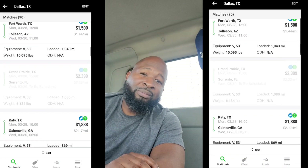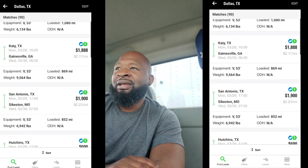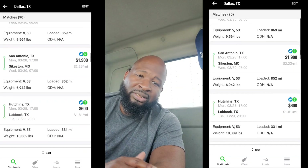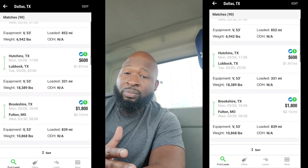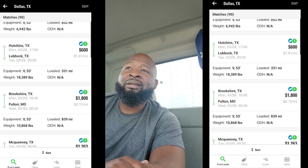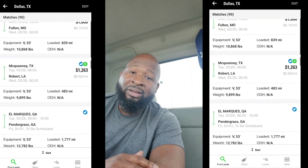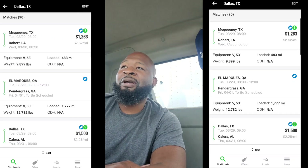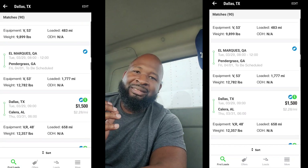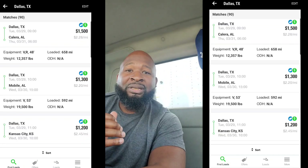Some loads are paying good and some are not, but this is just one load board. This is Coyote Logistics — a load board that I use a lot. I found some good loads on there and some bad loads. But I just want to give you guys an insight, I just want y'all to see that there are opportunities out here. You could make money out here.